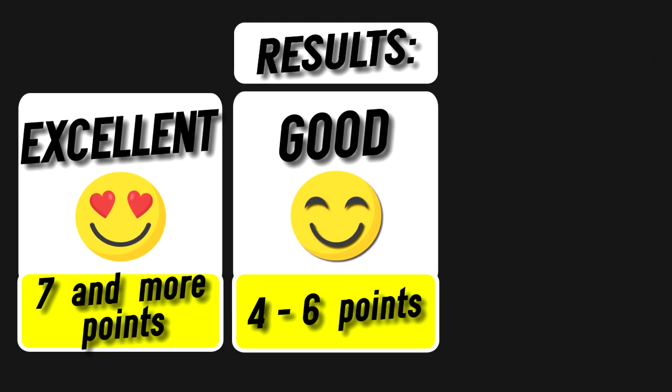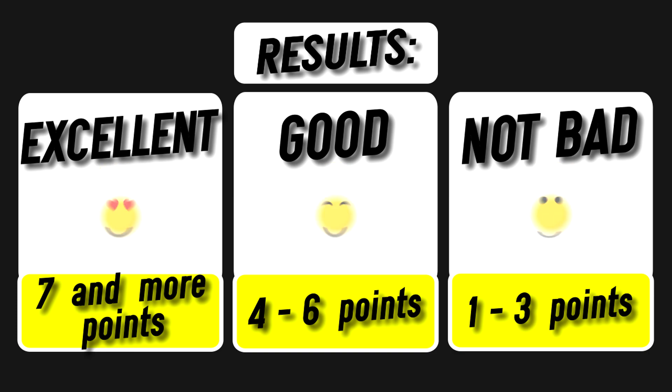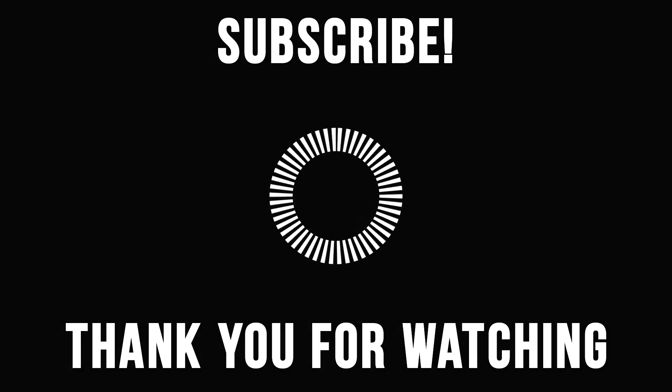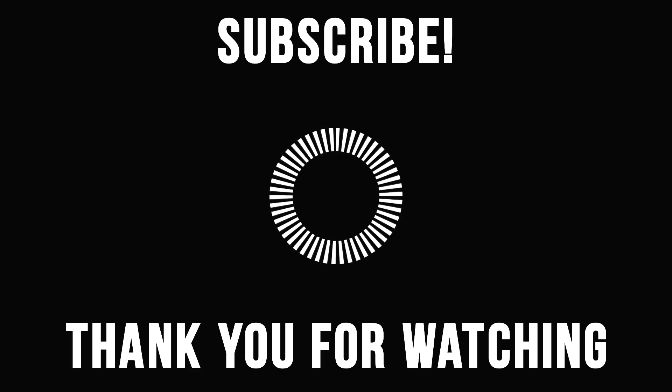That was all friends. Now gather and share the chicken dinner if you got above 8 points. If from 5 to 8, then you got the average indicator. If below 5 points, don't get sad — I believe you can pass our next test. Check the description for the video. Thank you all for watching, don't forget to subscribe, share with your friends, and see how many points they can get. Goodbye.